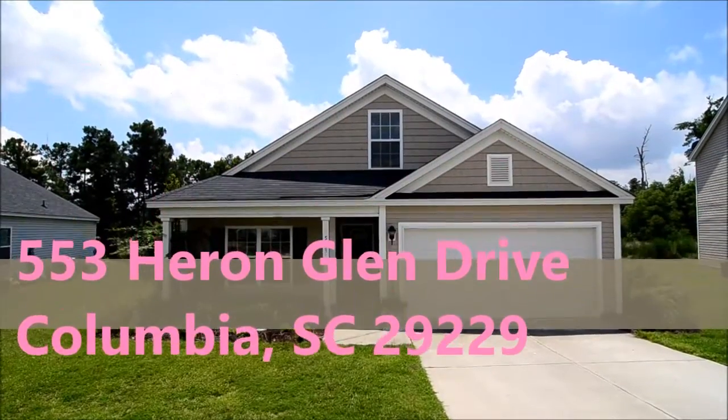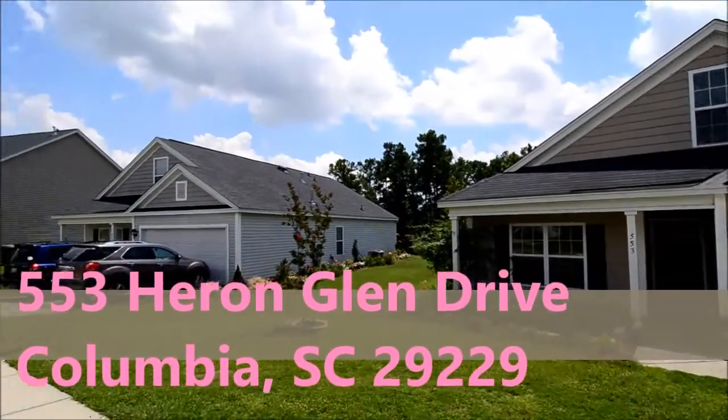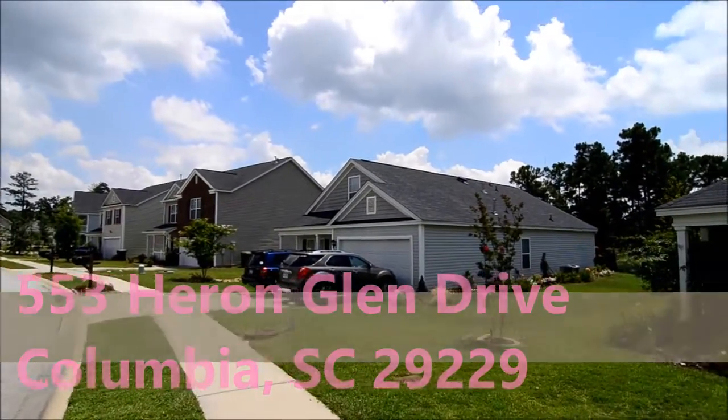Welcome to 553 Heron Glen Drive. This four bedroom home with the screened-in back porch is located in the Villages at Lakeshore.